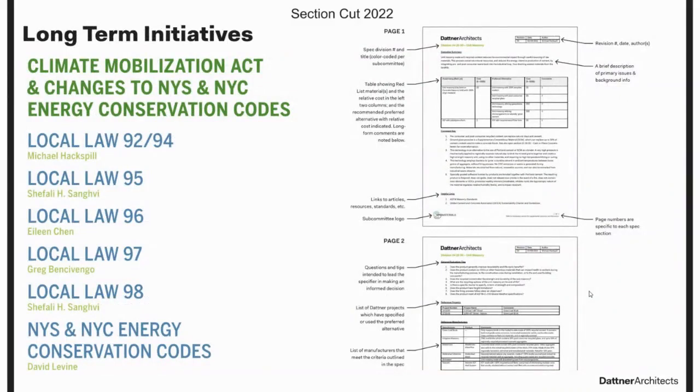Some examples of longer-term initiatives: in 2019 we created a primer on the Climate Mobilization Act — a series of local laws New York City had passed — along with changes to the New York State Energy Conservation Code. It was intended as an internal document, with executive summaries for each law highlighting things to pay attention to based on our type of work. We found that project teams were taking this pamphlet and sharing it with clients because it was such a concise way to explain the changes coming down the pipeline and why a building might be different from one designed a couple of years ago.